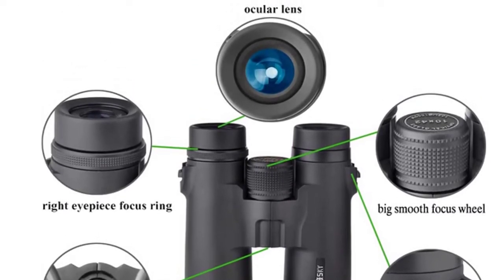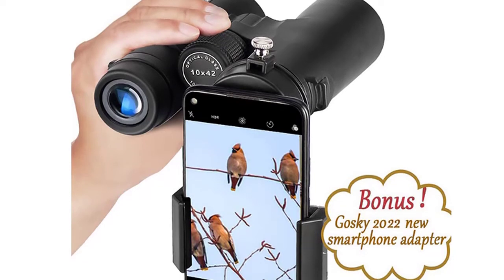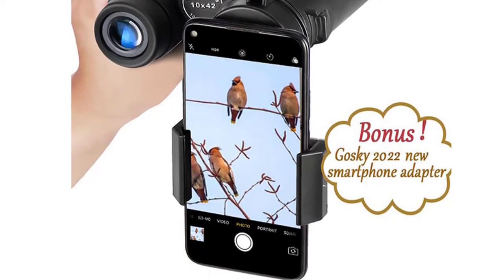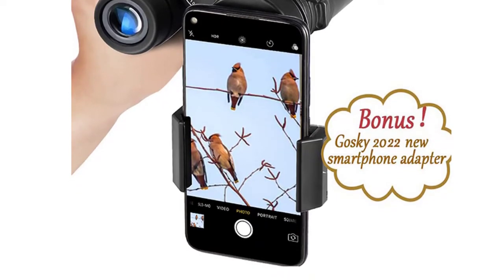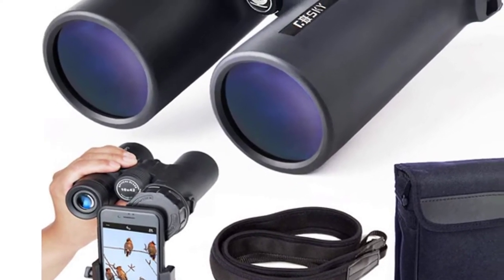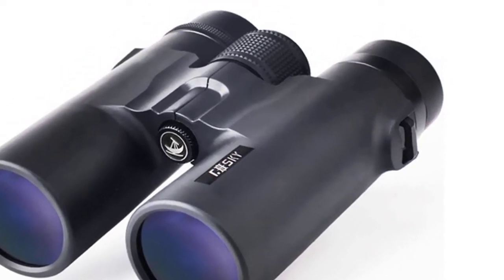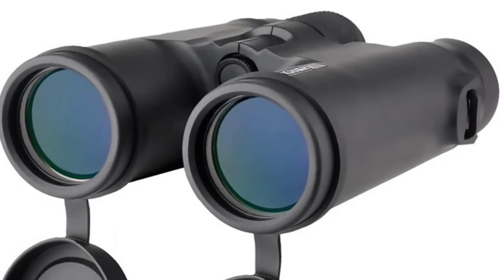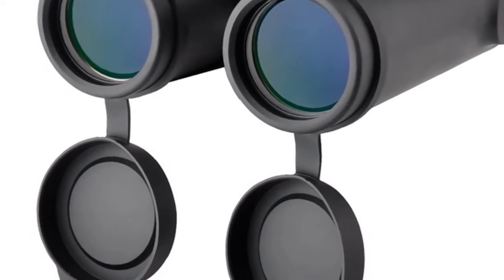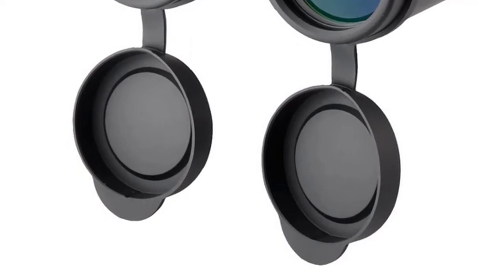The Goski Tanks 42 Roof Prism Binoculars comes with the Goski latest smartphone mount compatible with most smartphones. It also comes with a carrying case, eyepiece and lens protection covers, cleaning cloth, and a telescope neck strap.